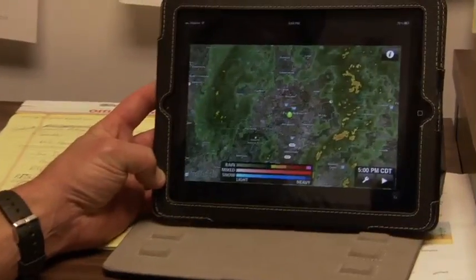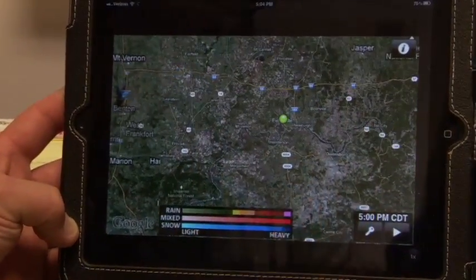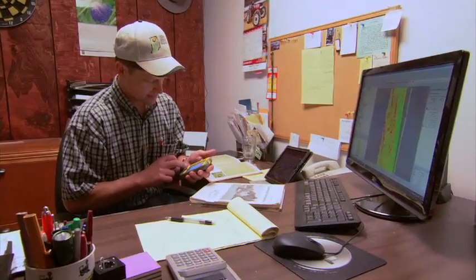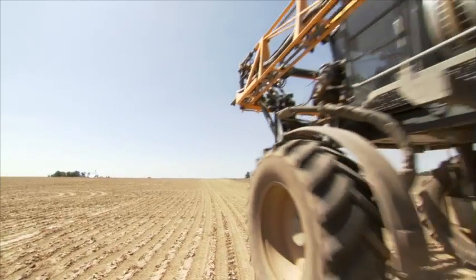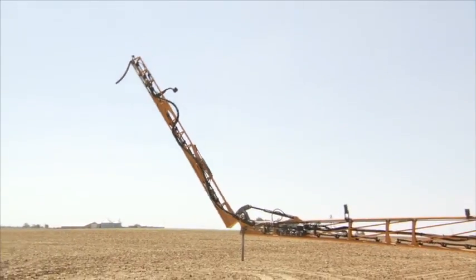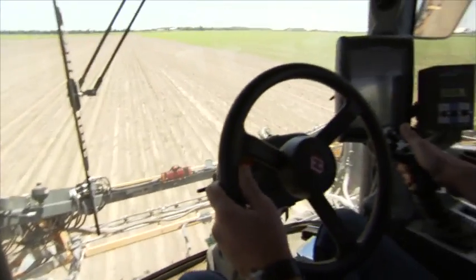In addition to GPS, farmers take advantage of many commonly used technologies to help plan their work days. We use our smartphones a lot — I pull up mine and look at the weather radar to find out if it's going to rain. For farmers, cutting down on chemicals has two big benefits: it saves money, keeping the price of food low, and it ensures that food from American farms is safe to eat.